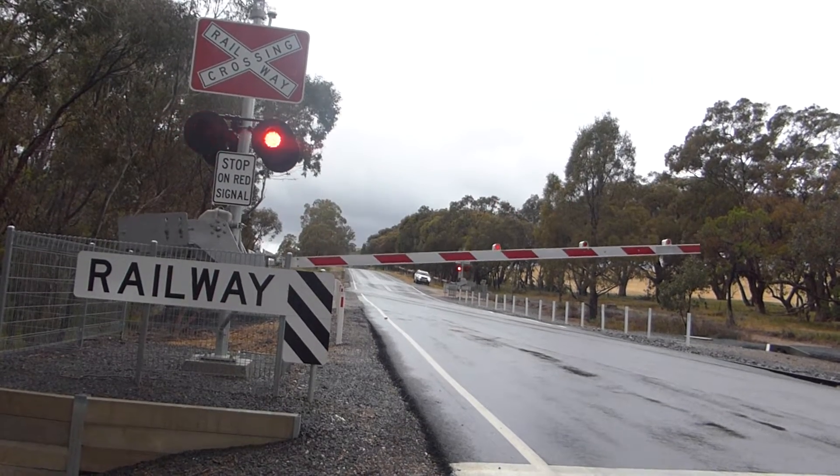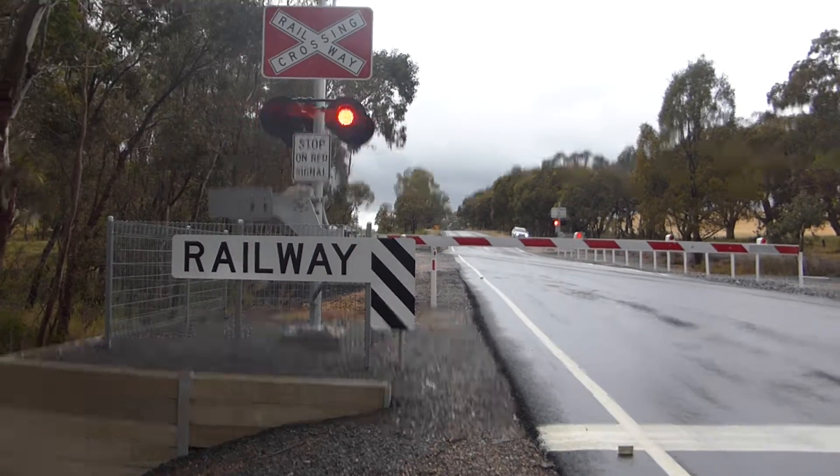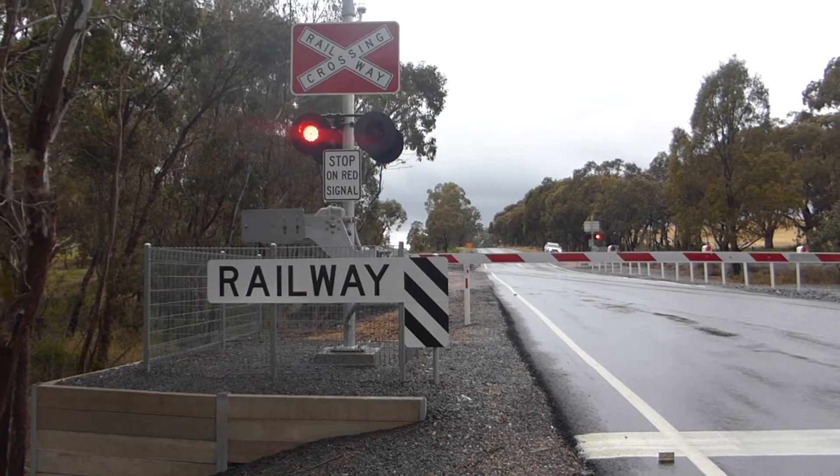Hi guys, this is Level Crossing Fan here, and this is the level crossing at the Pyrenees Highway in Elmhurst, which is west of Elmhurst.